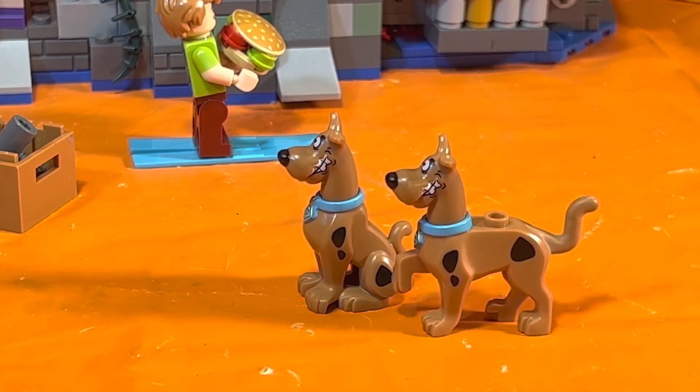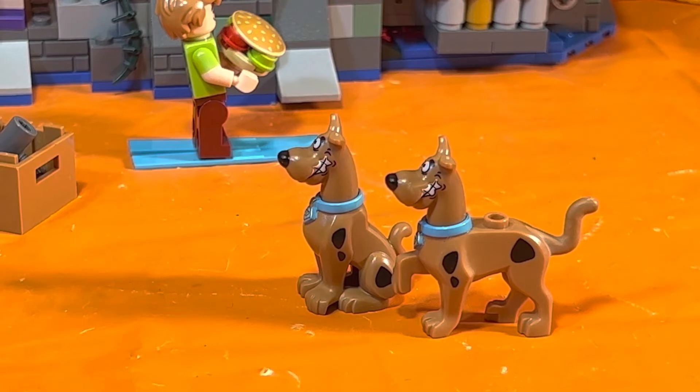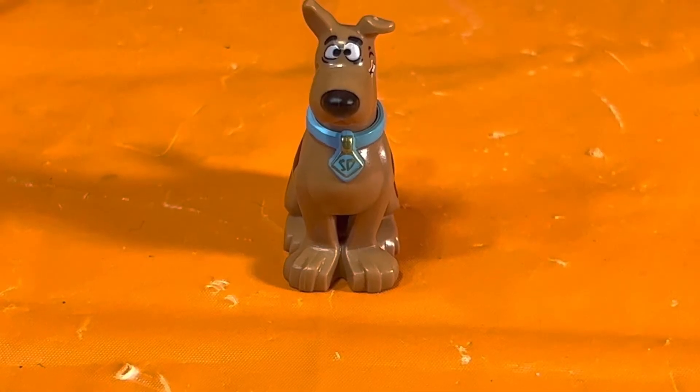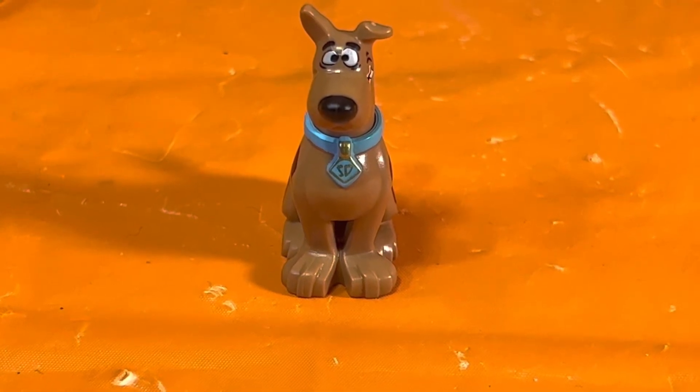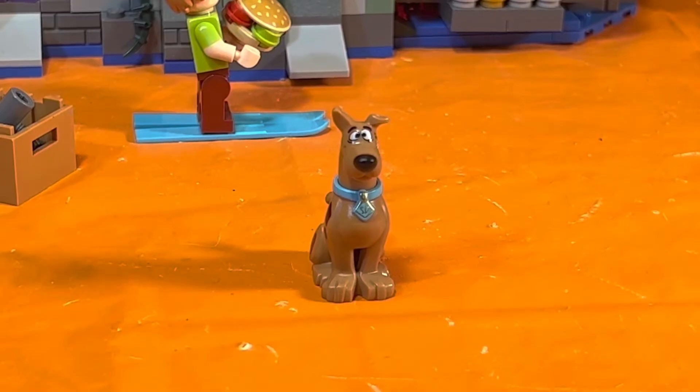Scooby-Doo's right and left hand sides just have his iconic spots, but on his left hand side he has the same scary grin as the Scooby-Doo from set number 75902, the Mystery Machine, that we reviewed last week. The backside shows the tail and that beautiful blue collar — I love how they put the 'SD' on his collar with a gold frame around it.